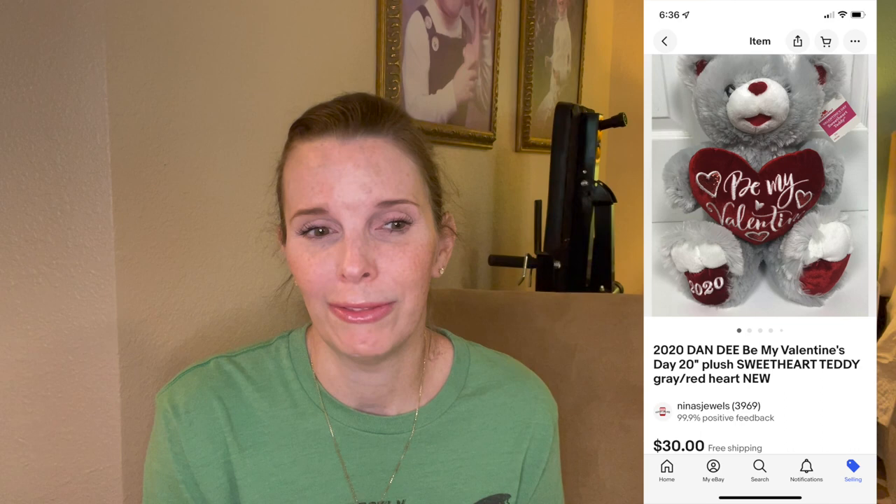Next up was another Dandy item — this one from the thrift store. It was a large 20-inch plush Valentine's teddy bear from 2020. Every year Dandy puts out Christmas and Valentine's teddies that people collect. We pick them up if we can get them cheap enough, though they take up a lot of space. This one eventually sold for $30 — a great price since we paid only $3.24 at the thrift store. It was new with tags and we got positive feedback.